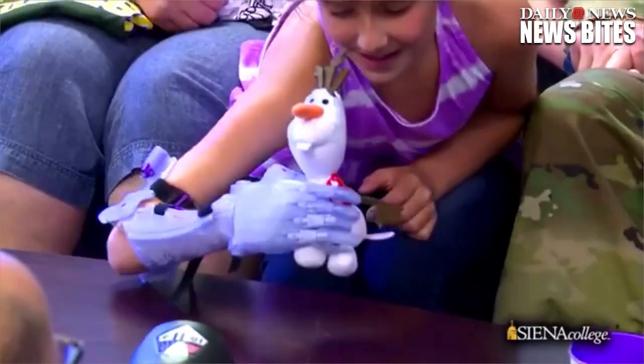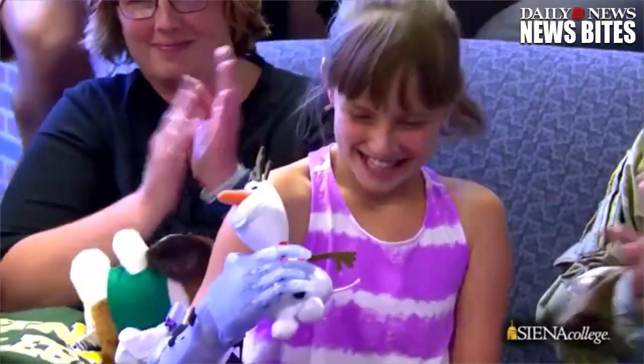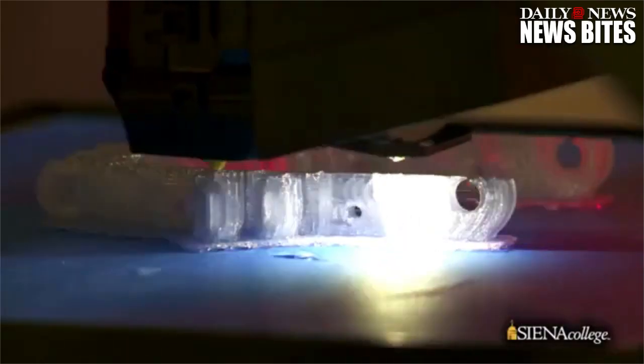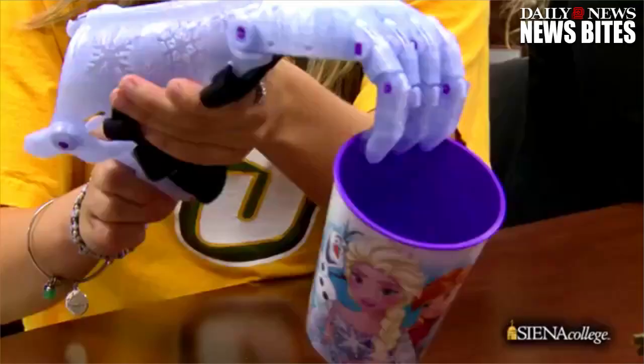A Frozen-themed prosthetic limb was created for a special little girl named Carissa Mitchell, who was born without a right hand and most of her wrist. The soon-to-be fourth grader was captivated by her gift. Physics majors at Siena College in Albany created the prosthetic entirely from a 3D printer. Although it only took 30 hours to print, it took six months of trial and error.